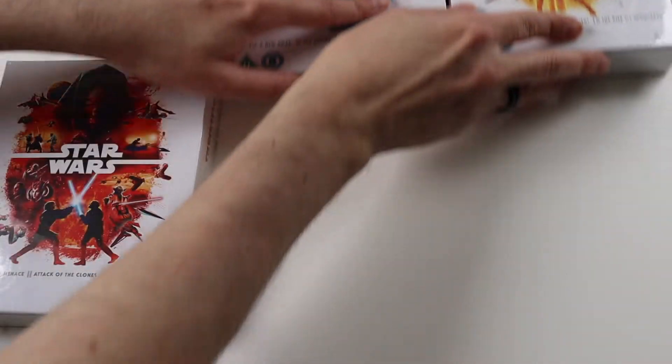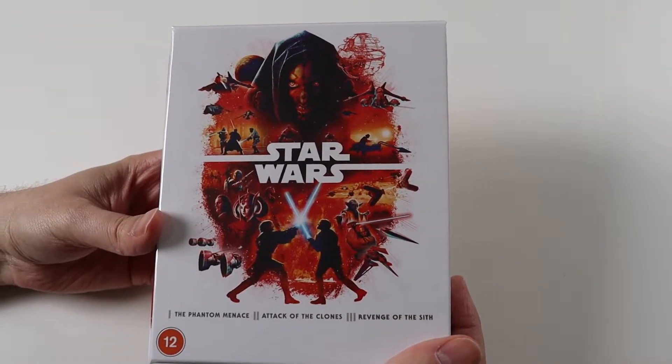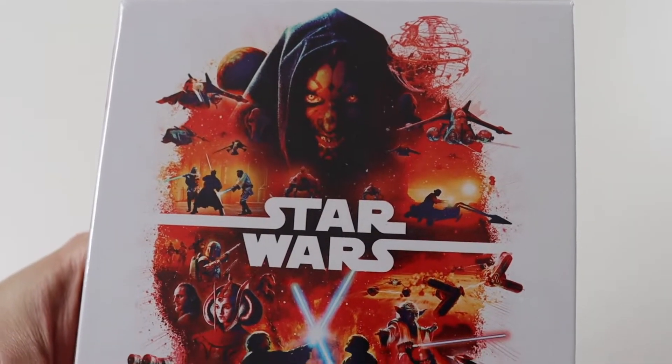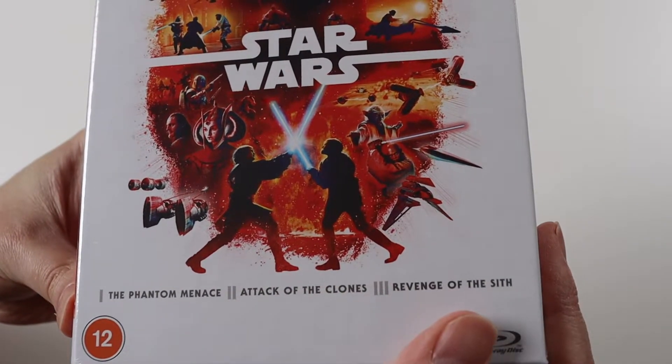We'll start off in chronological order of episodes — so episodes one to three. This is the prequel trilogy. Obviously it has The Phantom Menace, Attack of the Clones, and Revenge of the Sith in here. They're listed along the bottom.